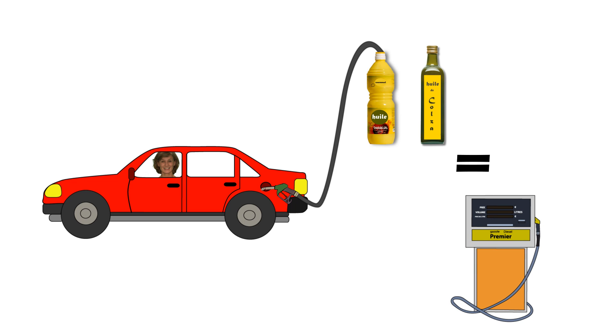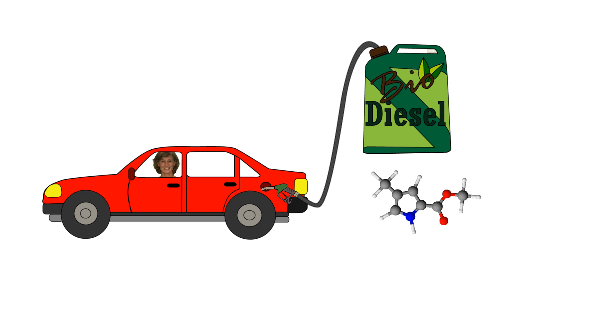Vegetable oils such as rapeseed oil and sunflower oil can also be used as fuels. Their properties are closer to diesel, but they are much more viscous, and consequently important changes have to be made in the engine. On the other hand, they can be transformed into ester, another chemical compound which has properties far more compatible with current engines. This is biodiesel.